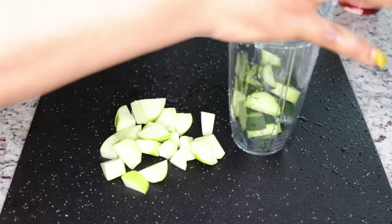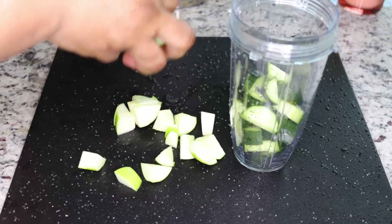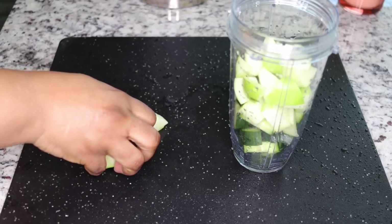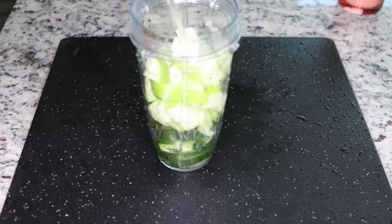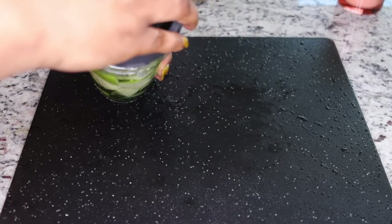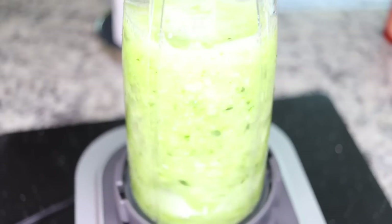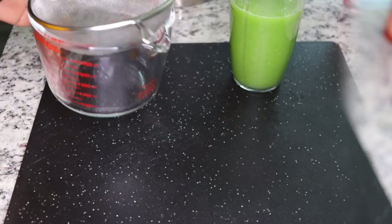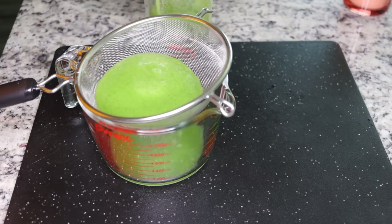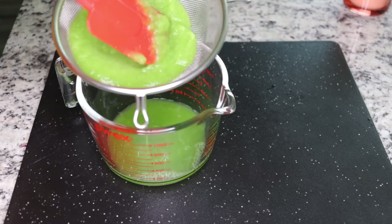Put the two ingredients — the cucumber and apple — into your blender. If you're using a large apple, use half an apple. Add one cup of water, close your blender, and blend until you get a very smooth, smoothie-like consistency. Then use your sieve to strain and get the juice out.